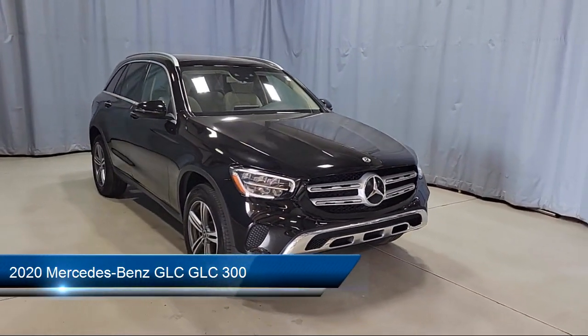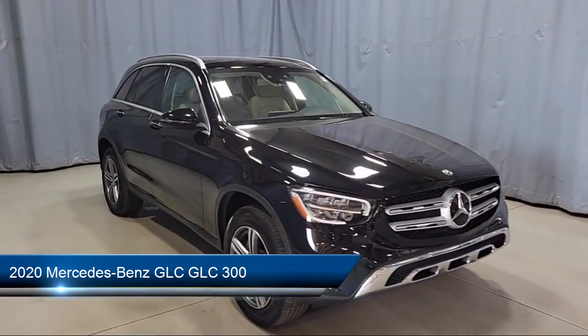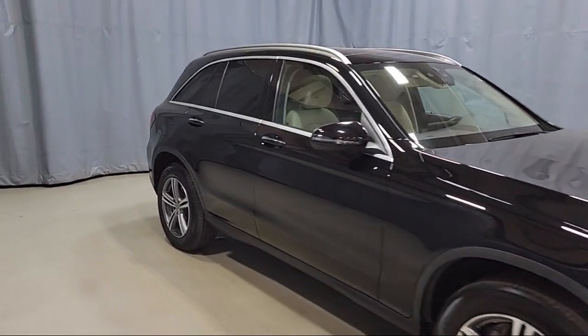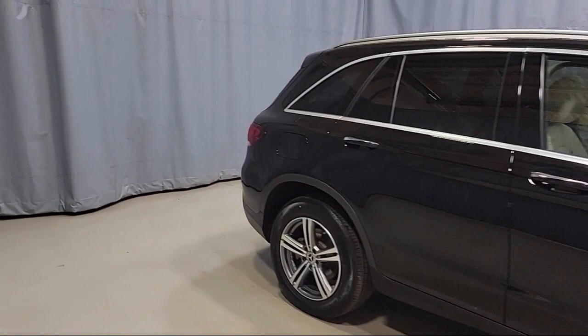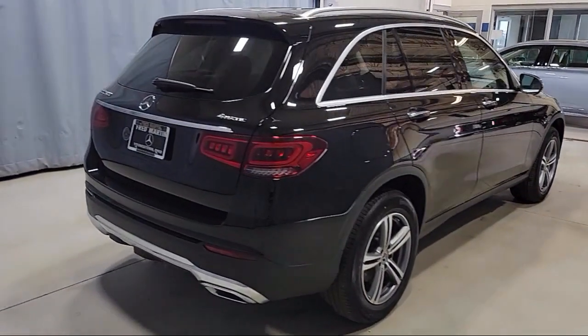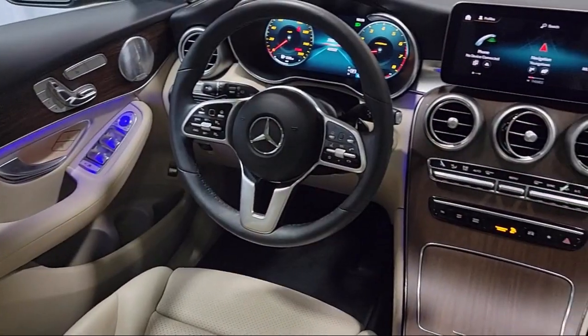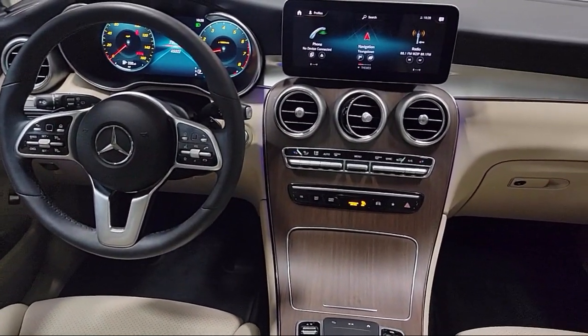It comes equipped with heated front seats, HomeLink, rain-sensitive windshield wipers, Android Auto, MB-Tex upholstery, MB-UX voice control, rear-view camera, wood door panel insert, Apple CarPlay, roof rack, and has less than 50,000 miles on the odometer.